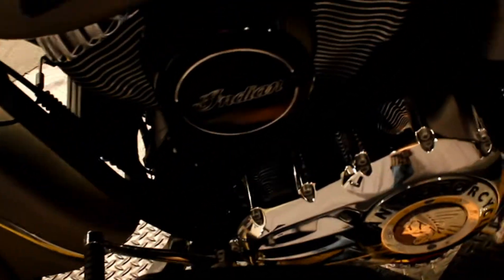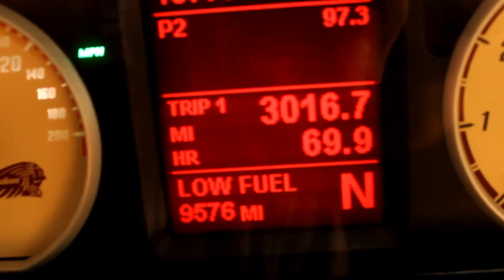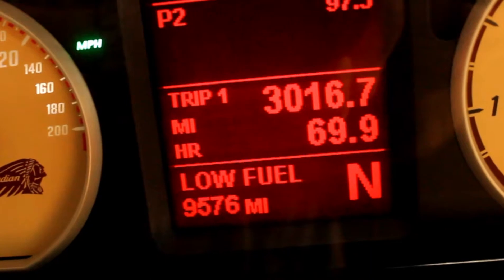Previous owners spent some money on things you're not going to have to: a Stage One kit, high flow air intake, and some Reinhardt pipes, which we'll play for you in a moment. This four-year-old bike has under 10,000 miles, priced at $9,576 as of this moment.